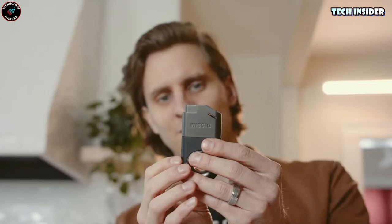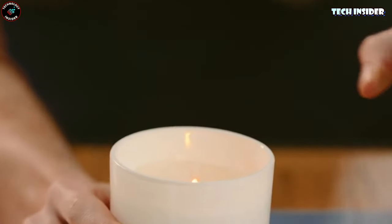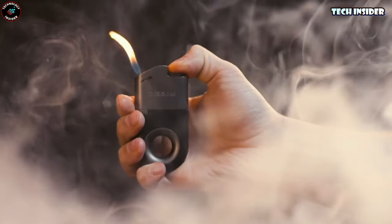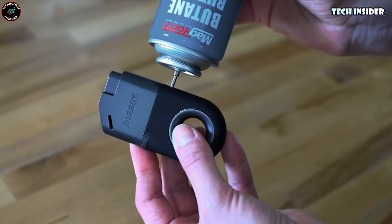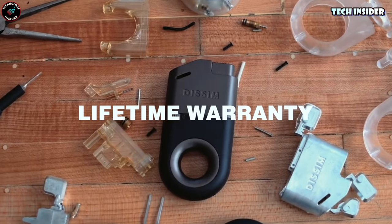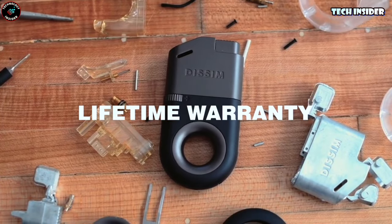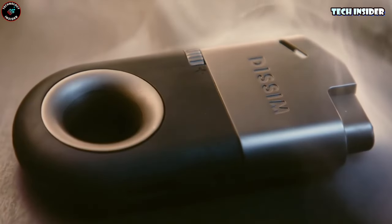And here's the real showstopper — the adjustable flame rises in a mesmerizing spectacle, making it the perfect choice for lighting cigars, pipes, candles, or simply wowing your friends with its unique design. For just $55, you can add this one-of-a-kind lighter to your collection. It's more than just a lighter — it's a conversation starter and a piece of functional art.